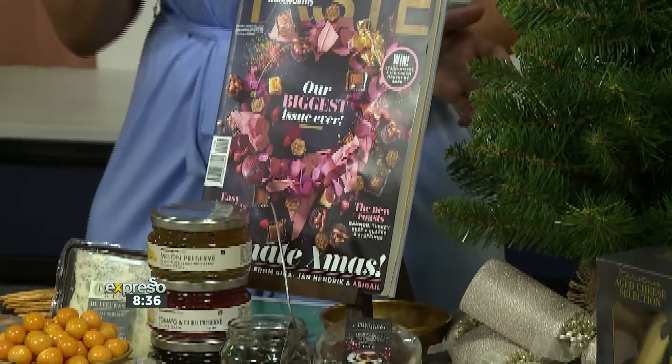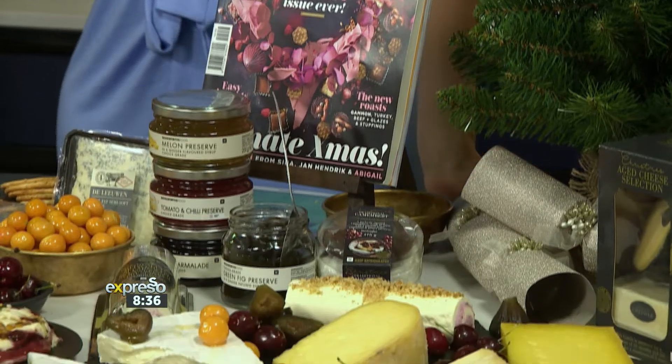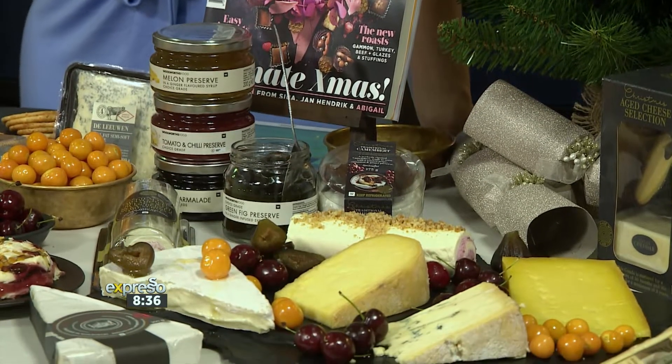Thank you so much, Susie O'Regan, for joining us on the show this morning. These are the perfect cheese platters, best served with a cheeky drink and good company. And if you want some more festive inspiration, be sure to buy a copy of the December issue of Taste magazine. Remember to get to your nearest Woolies for today's festive deal on cheese and deli items — happening today only.